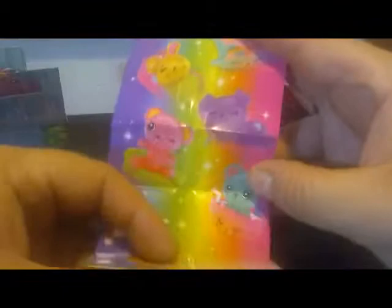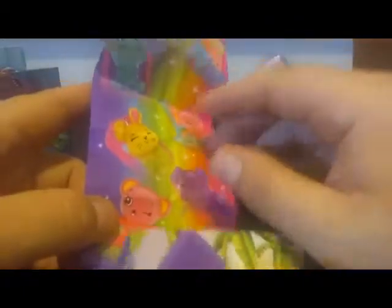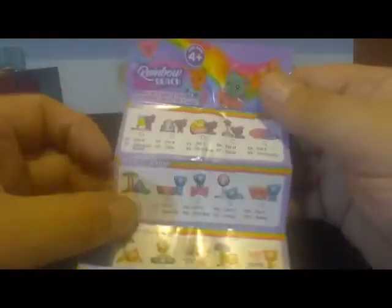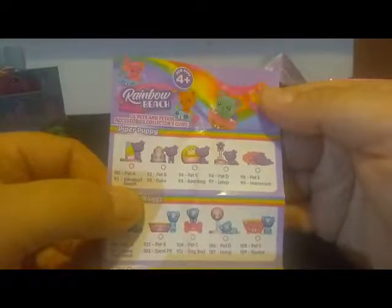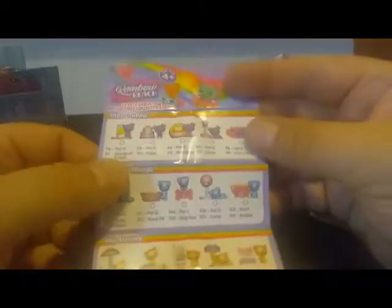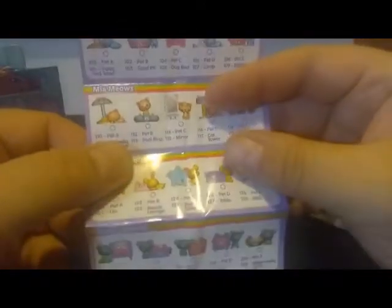We have the checklist right here, let's check that out before we open anything else. This is my first time getting these — if you recall in another video I opened up the beach house, and the beach house came with a little surprise one. Here's the front of the checklist with a couple of different pets, and down here we have the Rainbow Beach little pets and petkin accessories collector's guide. We have Piper Puppy, Maggie Wags, Me and Meows.